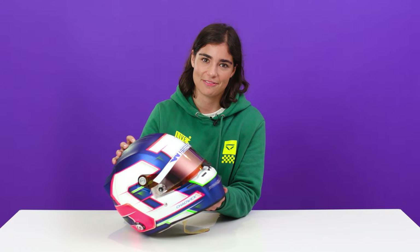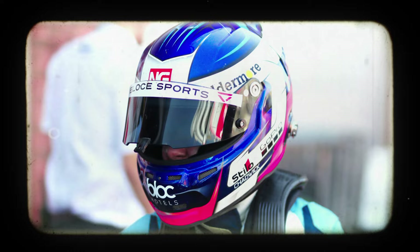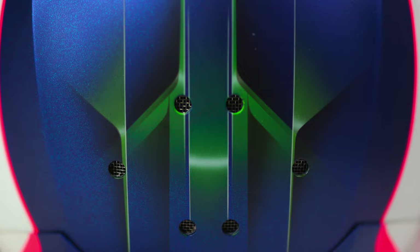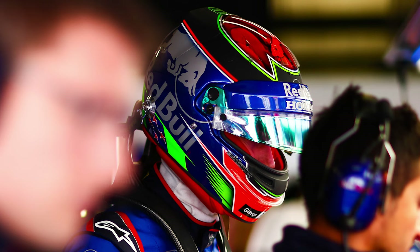For most of my career, I've had the blue and the pink in my helmet. But this is the first time I've had this fluoro green. That actually came from Brendan Hartley in one of his Red Bull helmets — I saw it and I thought, that's quite nice, I'm going to steal that.